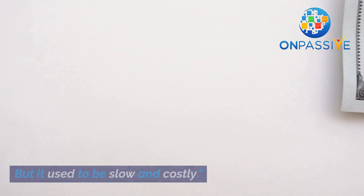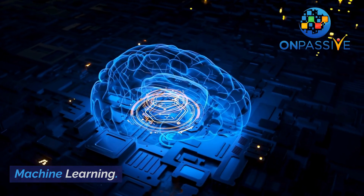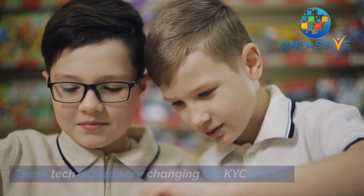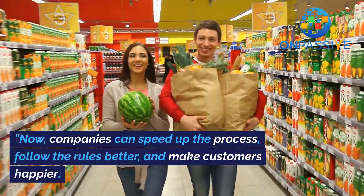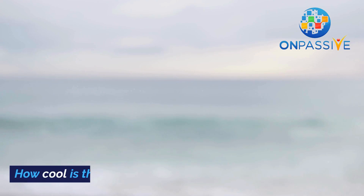But it used to be slow and costly. Enter AI and ML — artificial intelligence and machine learning. These tech wizards are changing the KYC game. Now, companies can speed up the process, follow the rules better, and make customers happier.